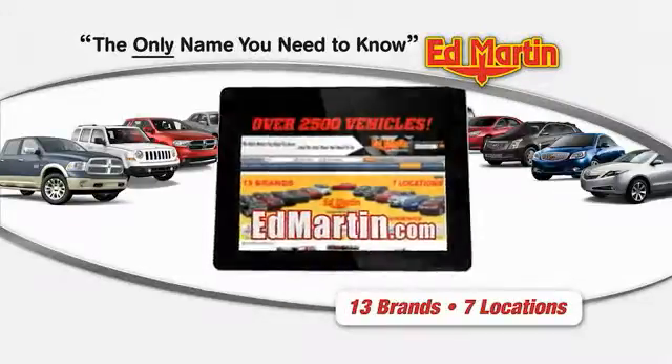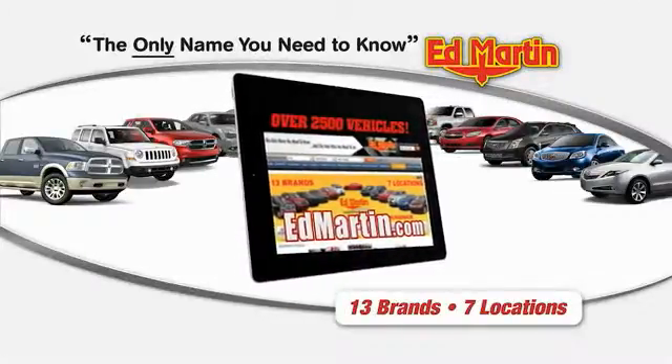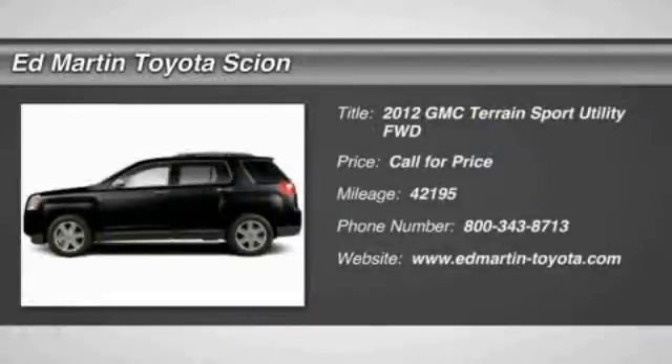Thank you for clicking our video. You can shop 2,500 more cars and trucks online at edmartin.com. 2012 Terrain.